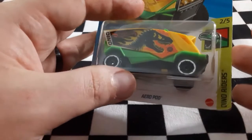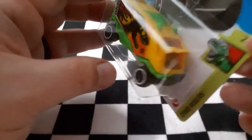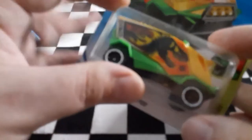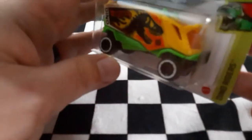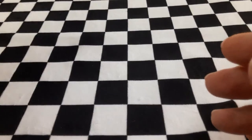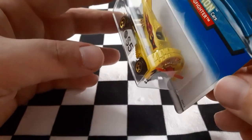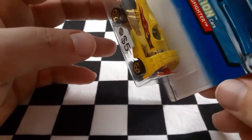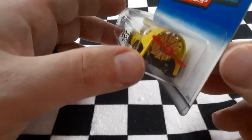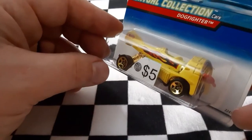Next up is Aeropod from the Dino Riders. It looks like they're trying to do a triceratops or some kind of dinosaur design on the very front. It's definitely a larger vehicle — should be cool to see how quick this one goes down the track. Next up we have Mr. Old School Dog Fighter — an all-metal casting. This thing is supposed to fly on the track, and since it's an airplane, I was quite happy to find it.